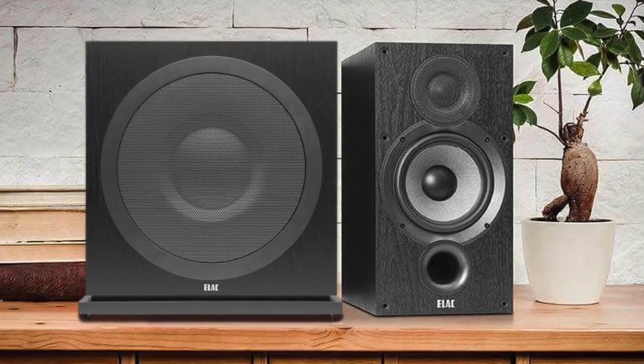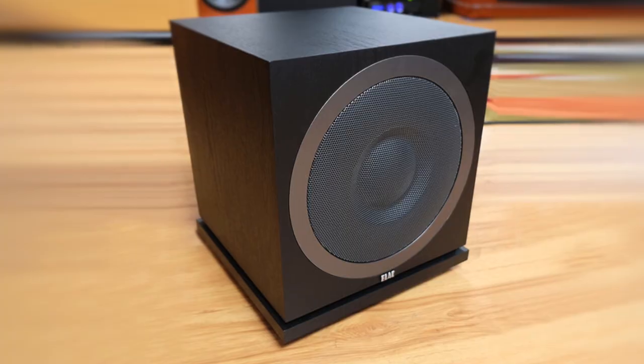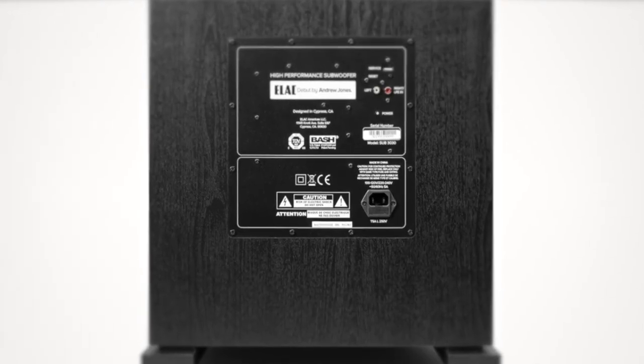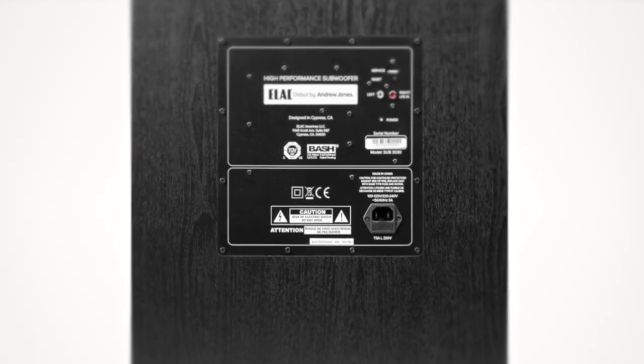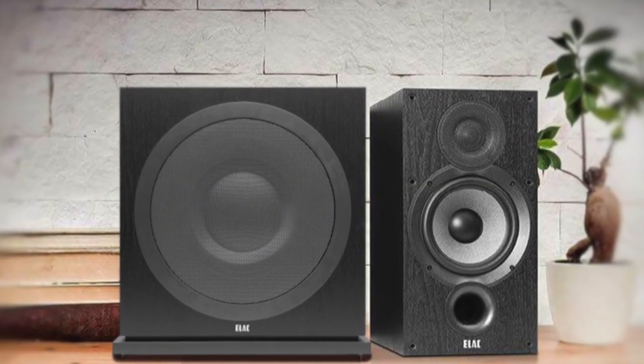The ELAC Sub 3010 has been engineered and built to deliver huge performance at an affordable price. The compact design allows placement in almost any part of your room, and sophisticated app-controlled EQ assures seamless integration into your system — and that's why it tops our list.